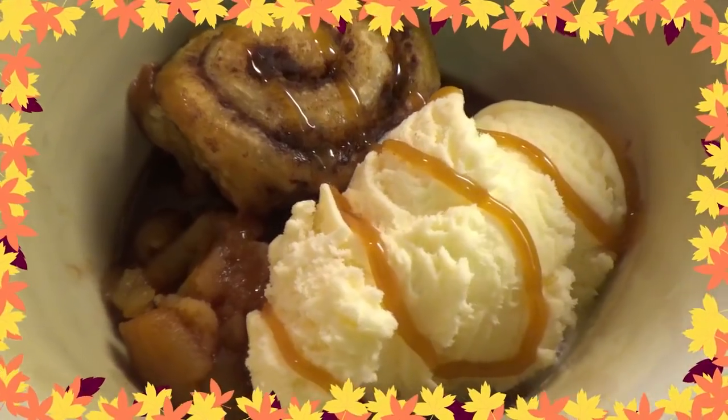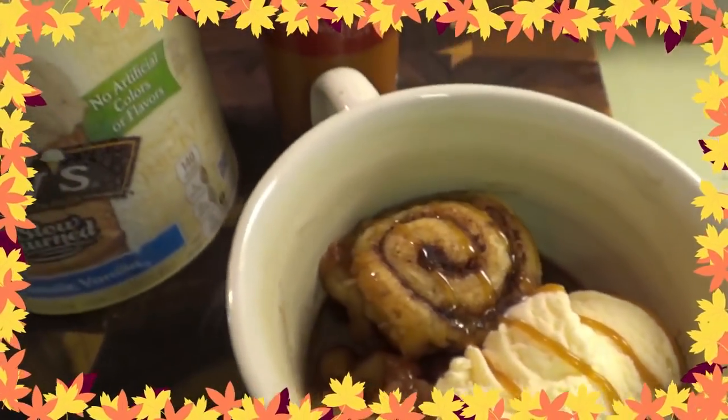Hey everybody, welcome back! It is Fall Food Friday week three, it is October 1st — officially pumpkin spice season. I mean if it hasn't happened already, it's happening today — it's already been happening here. We are going to be making a slow cooker cinnamon roll apple cobbler. We actually already made it last night, but first I'm going to feature one of your recipes. I wanted to make a pumpkin spice latte today, and I knew there were a couple already in this Fall Food Friday collab.